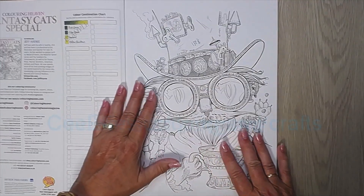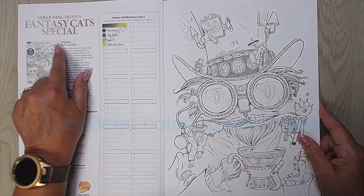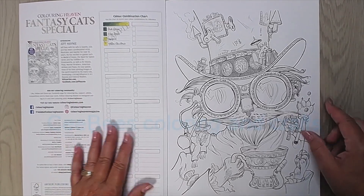So when you open it up, it's the normal coloring magazine. Here's something about Jeff and your color combination. So I can hear something about the Coloring Heaven magazine.